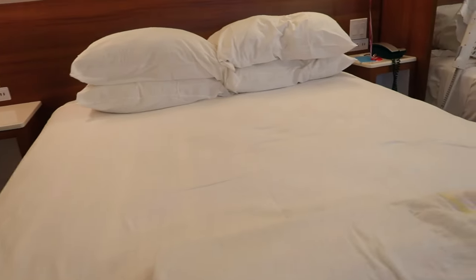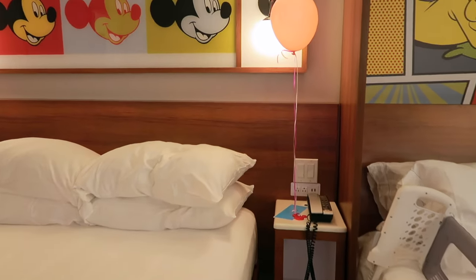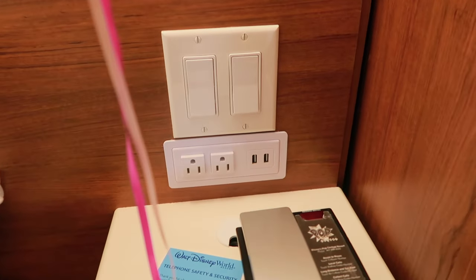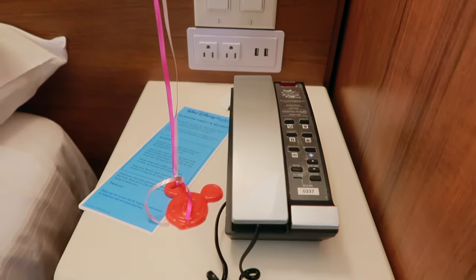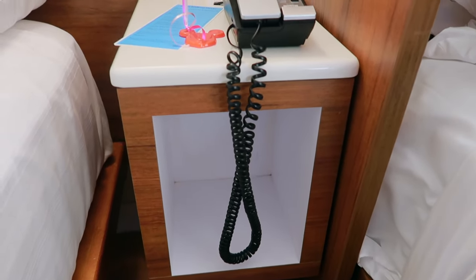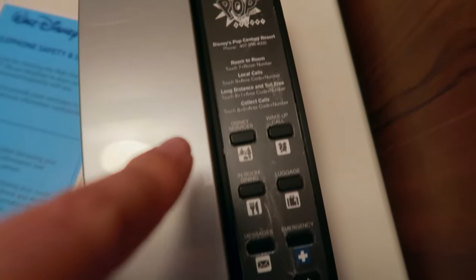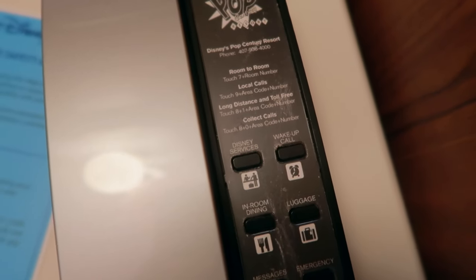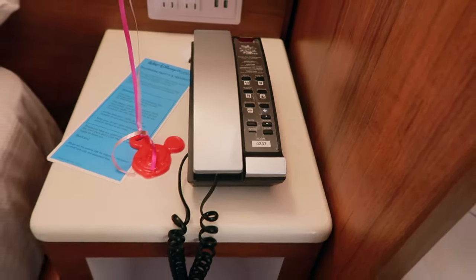In the center you'll also find your in-room phone. This is how you can call housekeeping and request those pack and plays, bed rails, and things like that, or call bell services if you had any bags stowed away. That center unit also has a little cubby for more storage. Just press Disney Services and that is how you can get those pack and plays, bed rails, or anything like that sent out to your room.